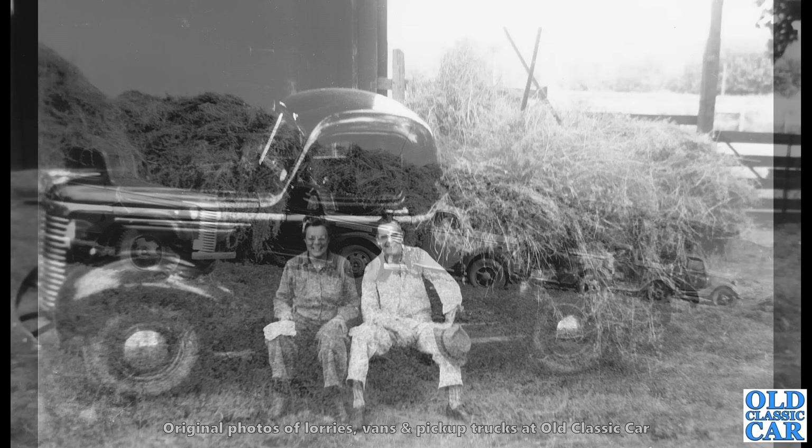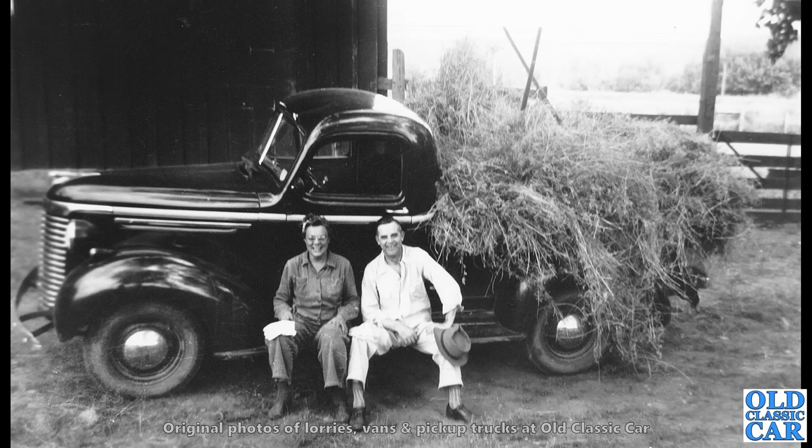And here we've got another '39 Chevrolet half-ton pickup truck. What a cracker — the styling of American vehicles often changed year on year, so you can often pin them down quite closely with a little bit of research. And this one appears to be a '39.